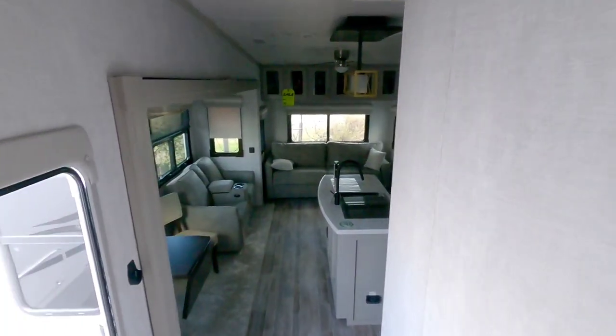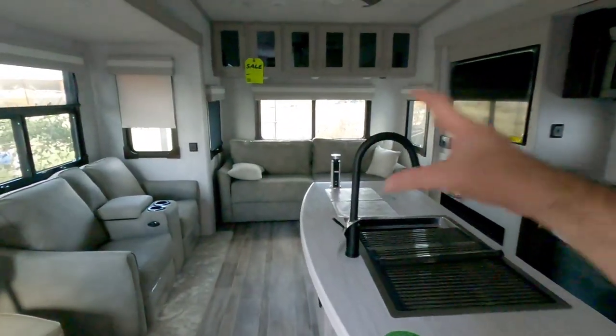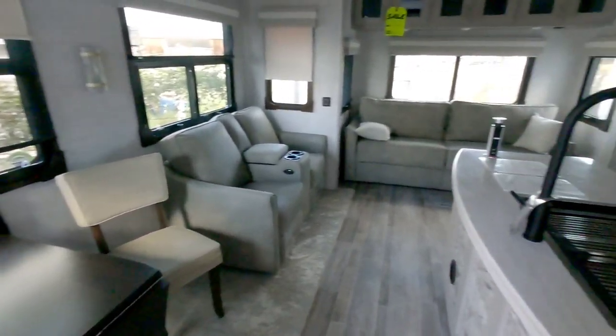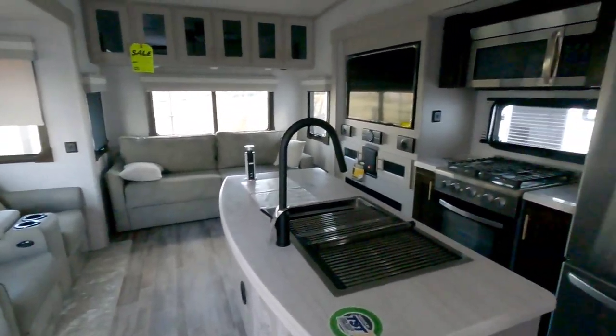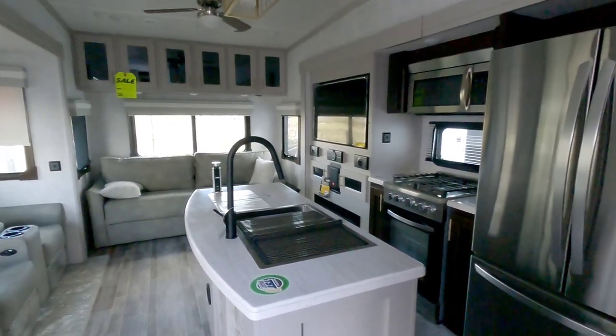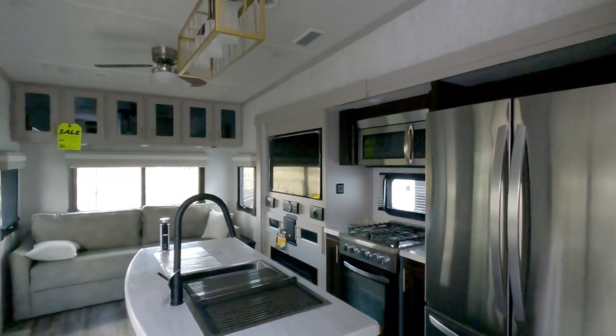Very, very nice floor plan and a lot of folks really loved it when I showed that previous one. So I just wanted to give you a quick walkthrough of the new updated version for 2021. Columbus has always been among one of my favorite brands of fifth wheels — this is actually one of the brands that we looked at when we initially got into wanting to switch from a travel trailer to a fifth wheel, because they do a lot of things right and they look really, really great.